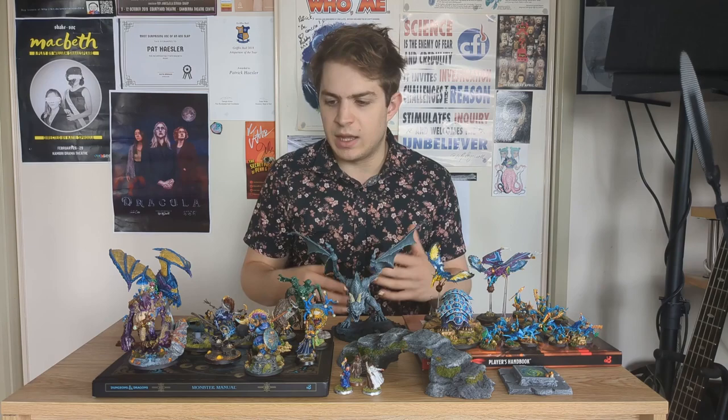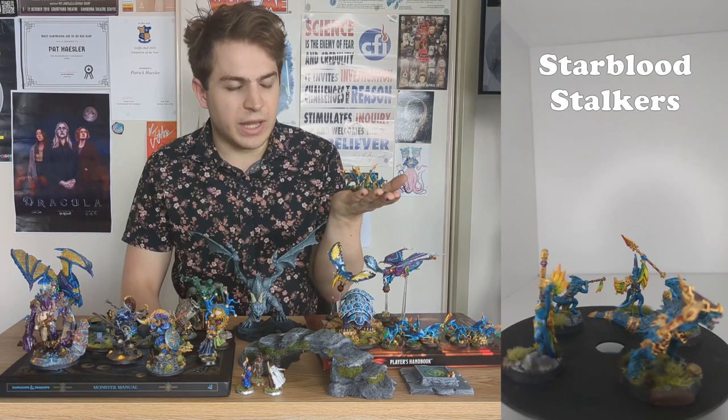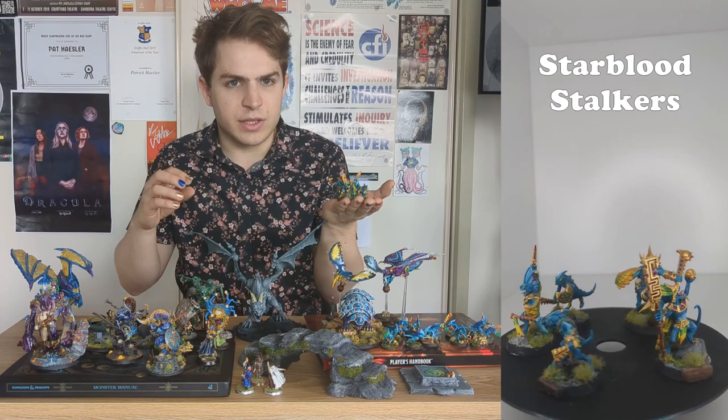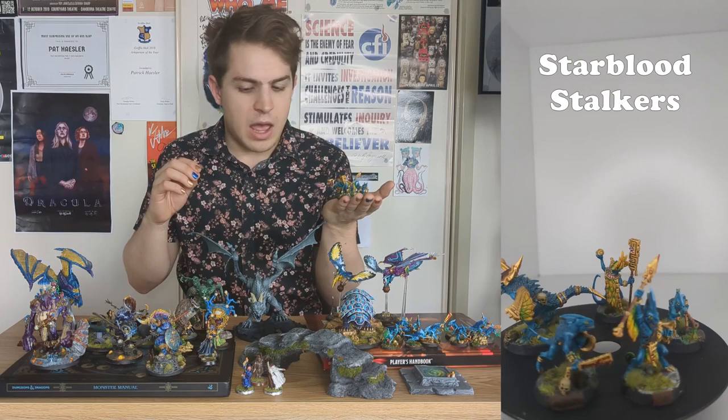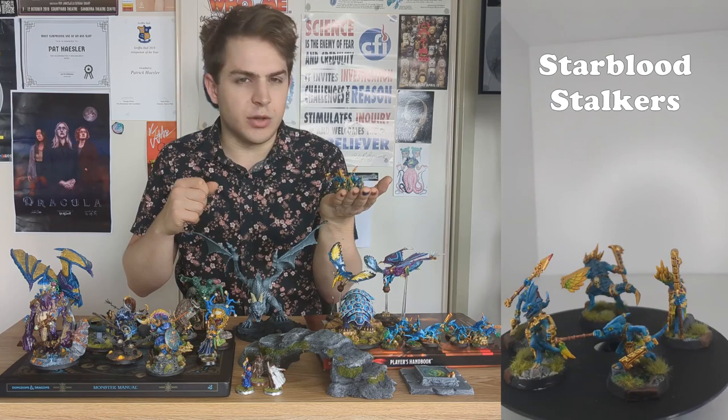The next miniatures I painted were another Christmas gift at the end of 2021 — these are the Starblood Stalkers. They're really charismatic little miniatures and I had a lot of fun painting them. I especially like what I was able to do with the feather gradient from green to yellow to orange, and I'm really happy with how well their scales came out. These miniatures were a gateway into the Seraphon, and at this point I realized I was really starting to get into it and wanted to collect an army.